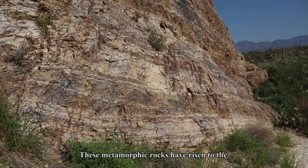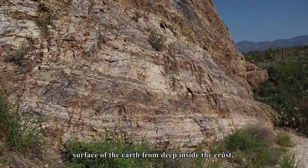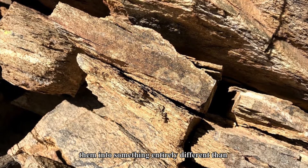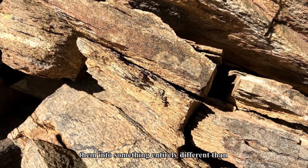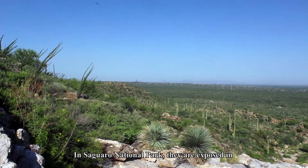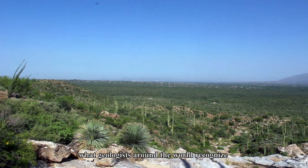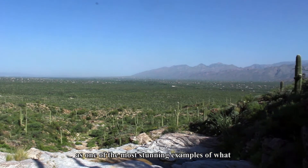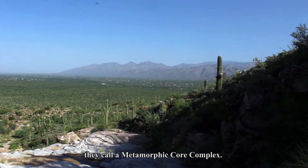These metamorphic rocks have risen to the surface of the Earth from deep inside the crust, where intense heat and pressure transform them into something entirely different than sedimentary or volcanic rocks. In Saguaro National Park, they are exposed in what geologists around the world recognize as one of the most stunning examples of what they call a metamorphic core complex.